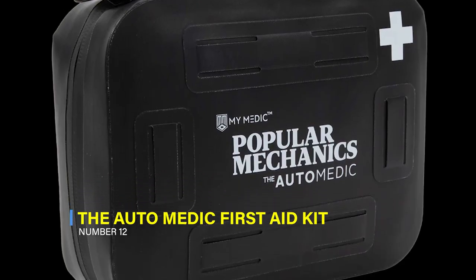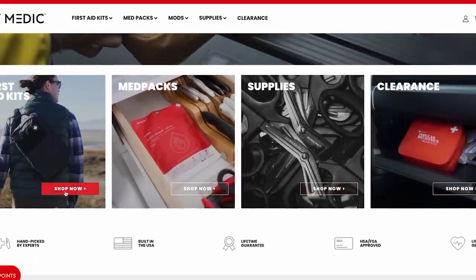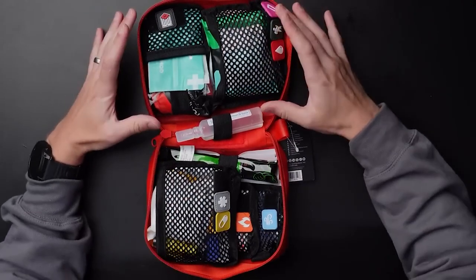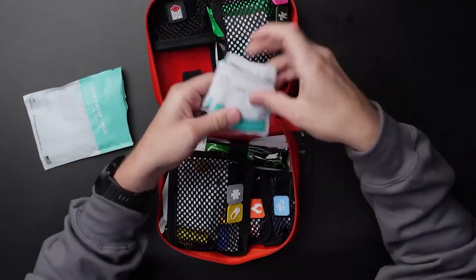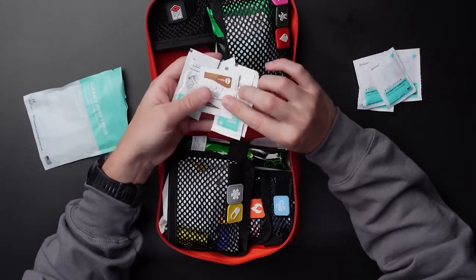12. The AutoMedic First Aid Kit. MyMedic, in collaboration with Popular Mechanics, has designed the ultimate first aid kit for your car, vehicle, and home. This rugged and storm-proof kit contains easily identifiable, color-coded modules with essential trauma supplies to handle minor to life-threatening injuries. It also includes a tourniquet and a window breaker, making it ideal for auto emergencies and ensuring you are well prepared for any situation.